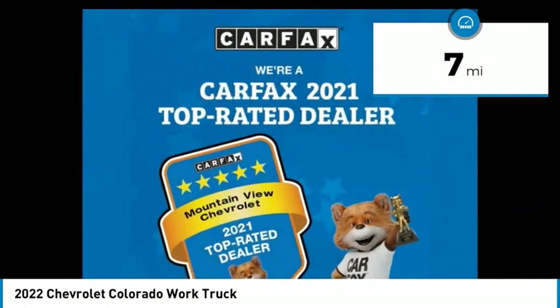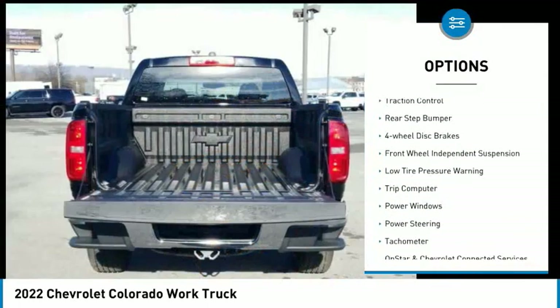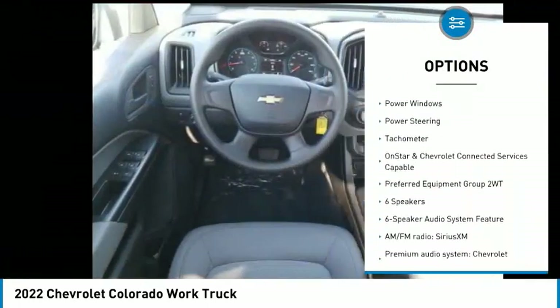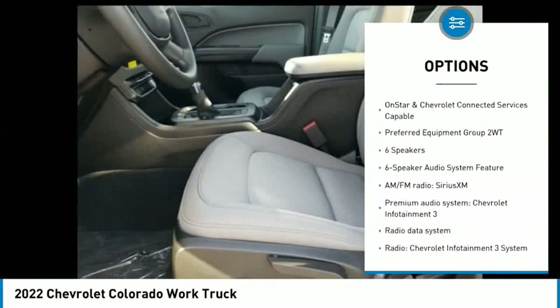Here are some of this vehicle's great options: electronic stability control, traction control, rear step bumper, four wheel disc brakes, and front wheel independent suspension.